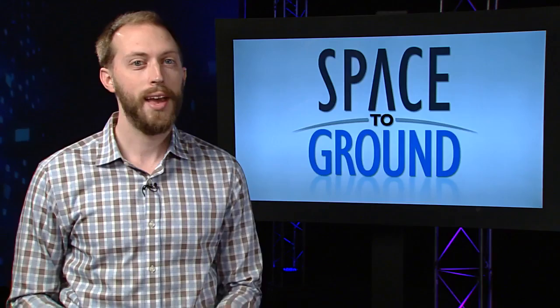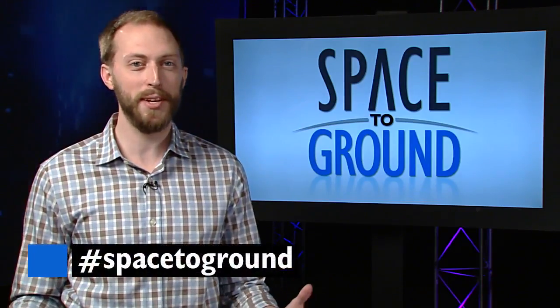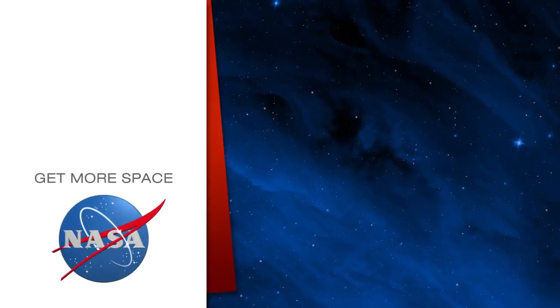Keep sending your questions using the hashtag SpaceToGround. We'll see you next week. Subscribe for more space.